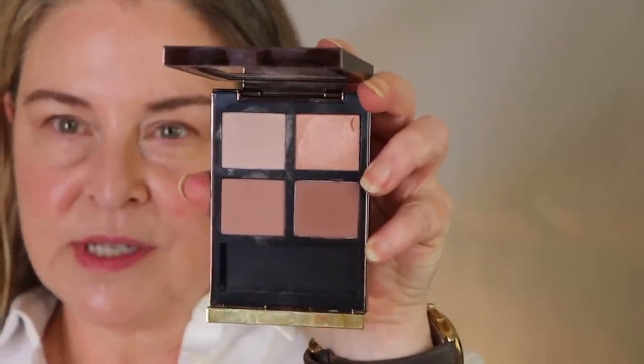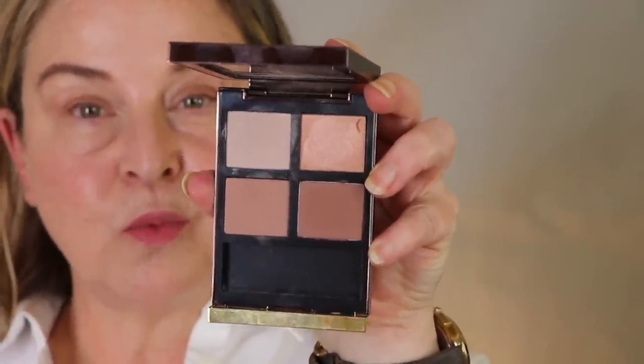Tom Ford palettes are palettes that I really didn't get - what was the excitement? Why do people love them so much? And finally, I got the right palette for me. I have several Tom Ford palettes, but once you get the right one, you totally get it. So I'm going to show you what the right one is for me, and that's Sur La Sable. And it looks like this.